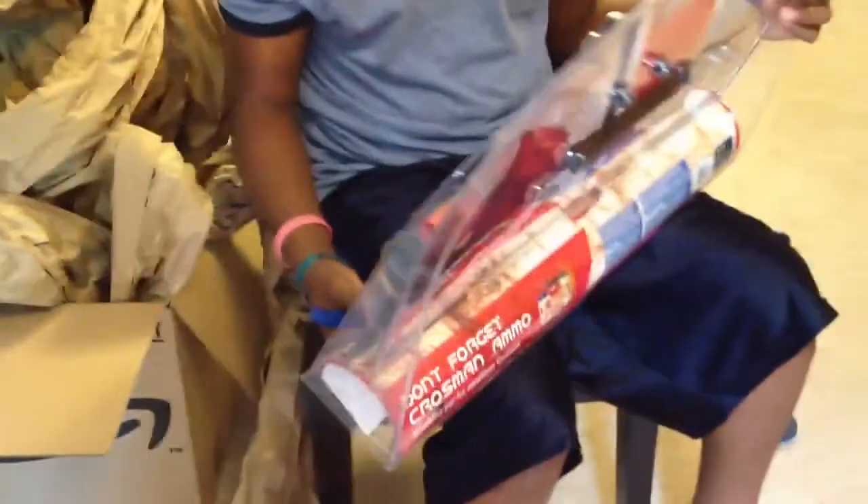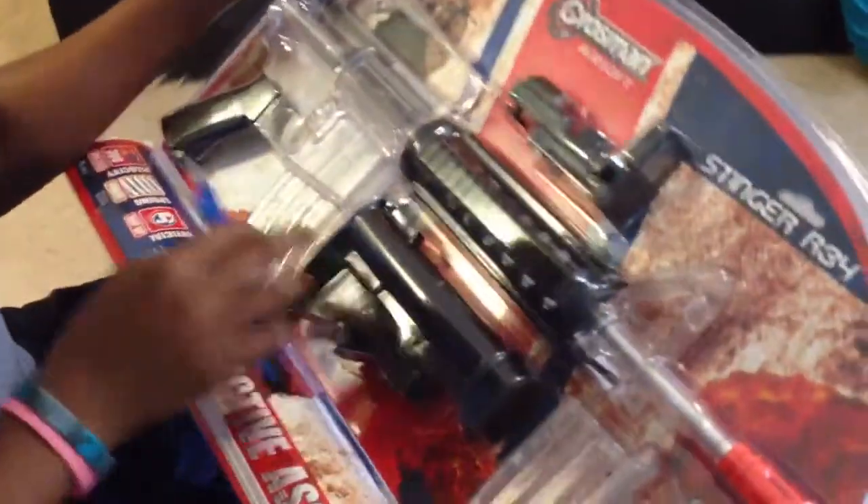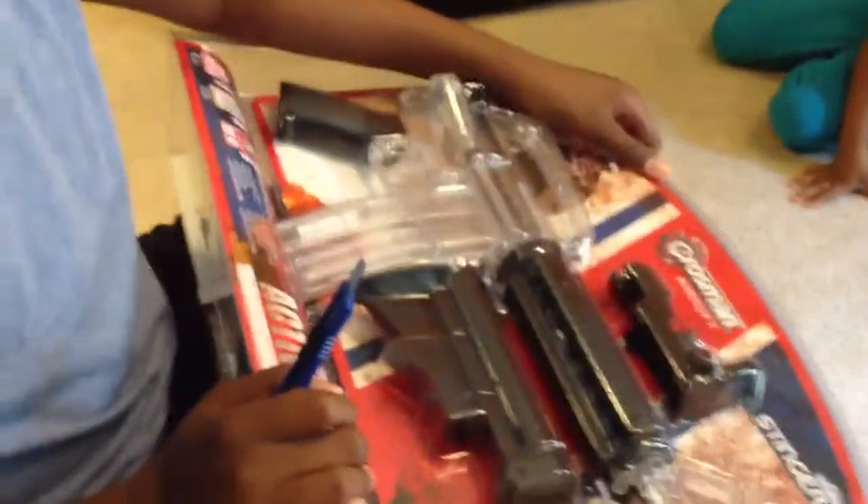This is my new BB gun. My first BB gun ever. This is what I got — it was on sale on amazon.ca. It was on sale for $49.57, so the price kept changing. I got it on sale, it was 15% off. The normal price was like fifty dollars, so I ordered it and here it is.